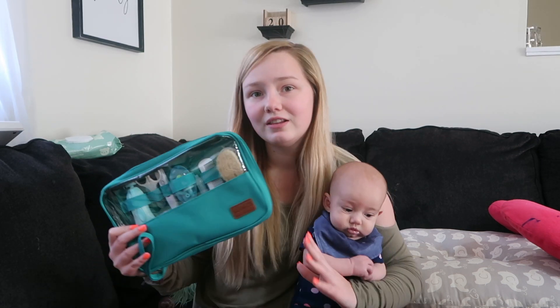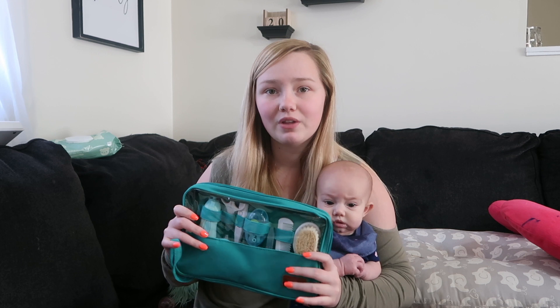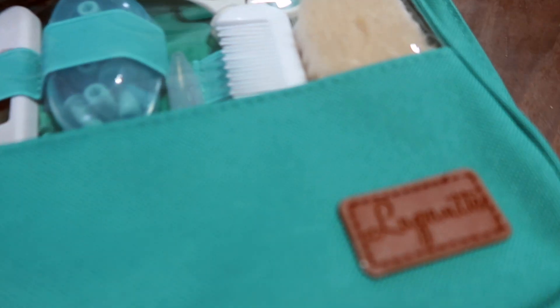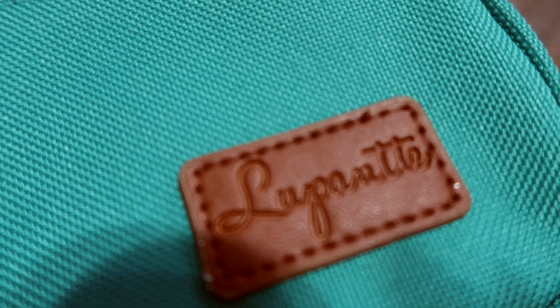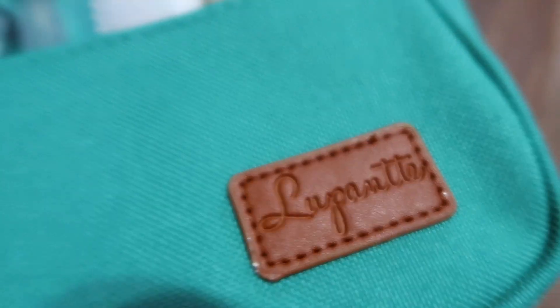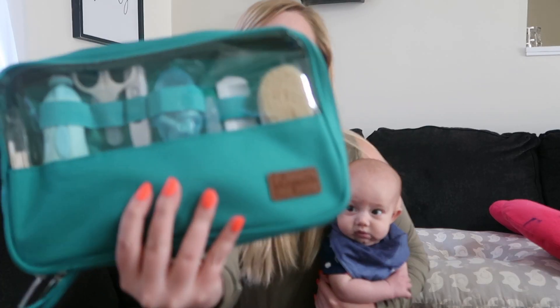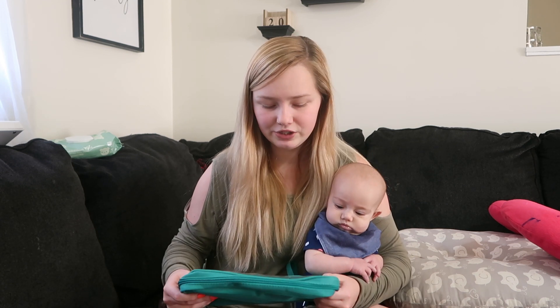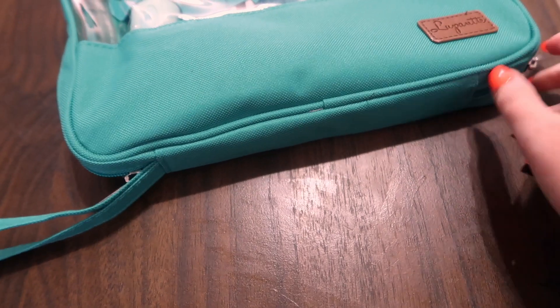Hello everyone, welcome back to the channel, or welcome if you're new here. Today I wanted to show you guys this product that I received in the mail from a company called Lupinette — I'm not really completely sure how to pronounce it — but they sent me this nursery care kit, which was very kind of them, and I'm going to be reviewing it for you guys today.